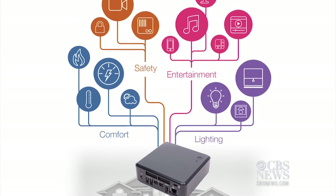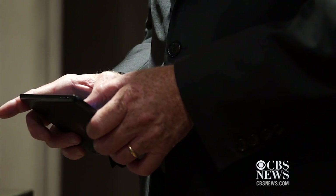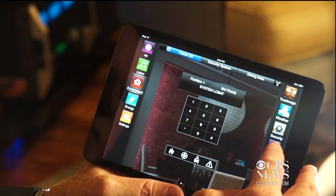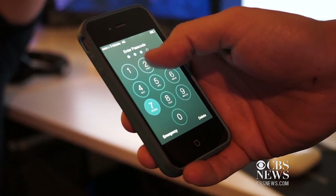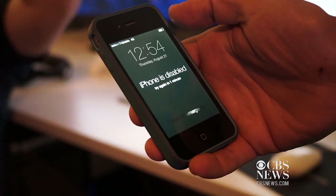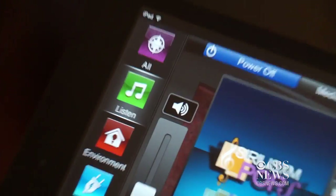You need up-to-date encryption and malware protection on all your devices. And don't get lazy with your password — make it tough and change it often. Another vulnerability: most smartphone owners don't even use a passcode to protect their phones. So if they lose it or misplace it, somebody picks it up and they basically have unfettered access to that person's connected home.